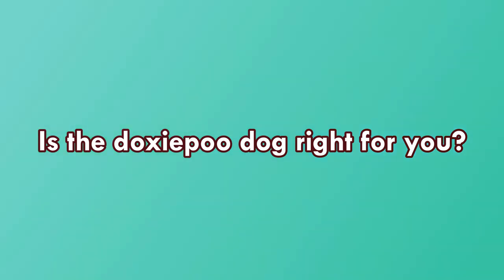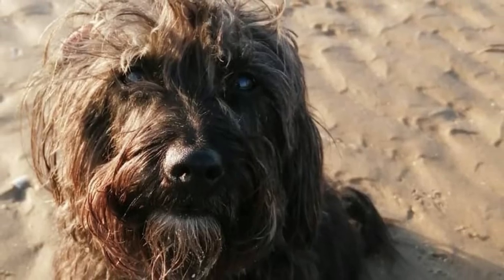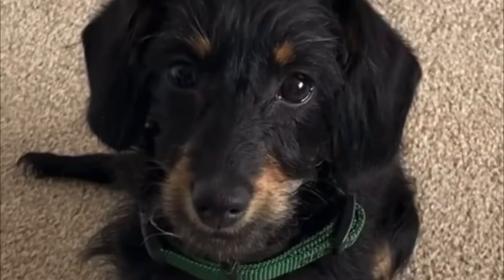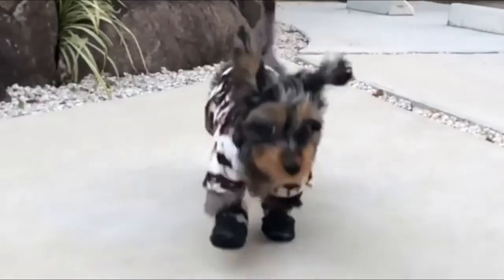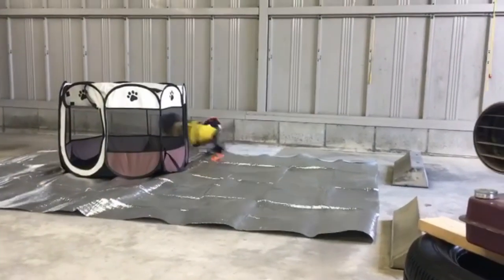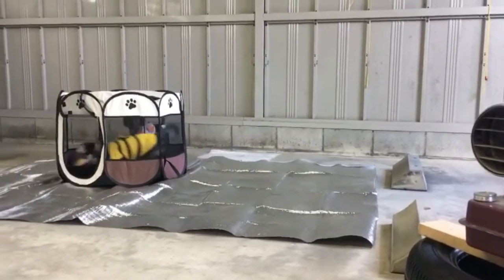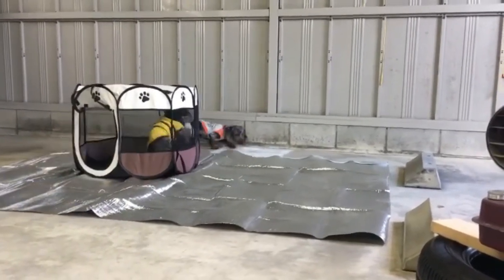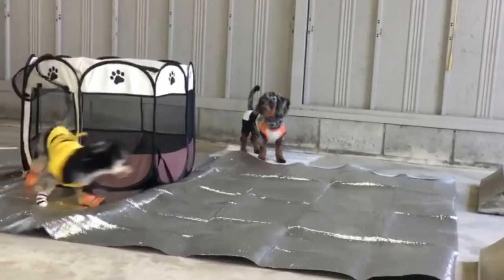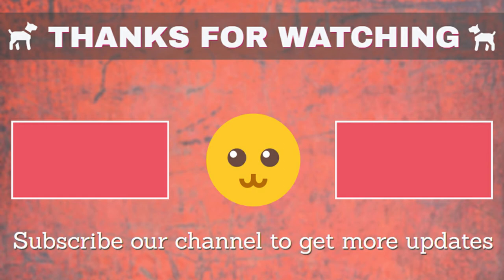Is the Doxypoo right for you? Doxypoos tend to do best in single-pet households, but they can get along with other pets, especially if socialized from an early age. Because they are small, Doxypoos can get injured or frightened by children who play rough. These dogs love all people, even kids, but prefer gentle play. If I missed any information, let me know in the comments. Thanks for watching — please like and subscribe for more videos.